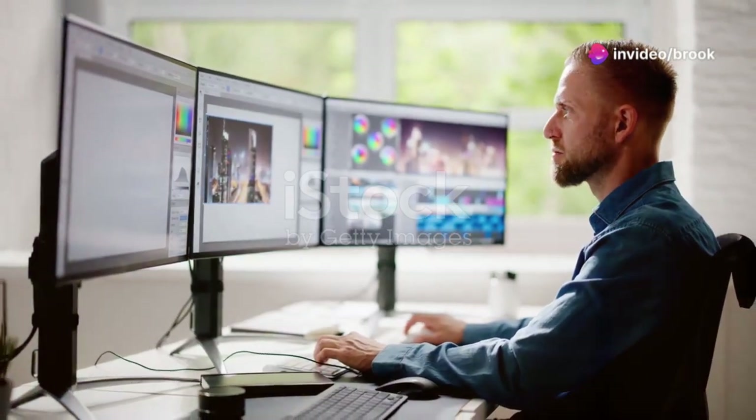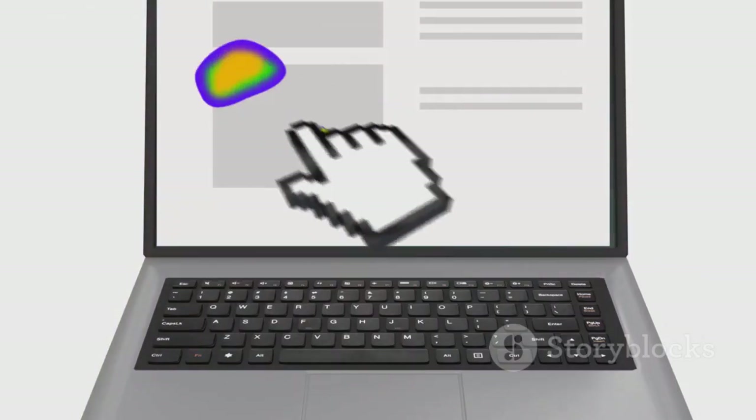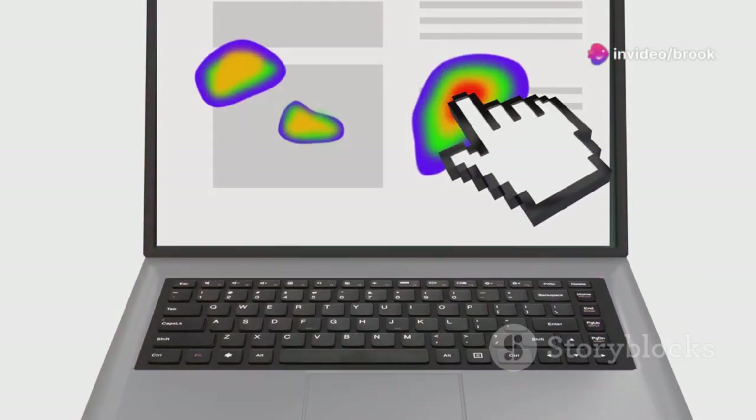Design principles like visual hierarchy, contrast, balance, and whitespace are essential for creating a visually appealing and user-friendly website. Visual hierarchy guides the user's eye and emphasizes important elements.